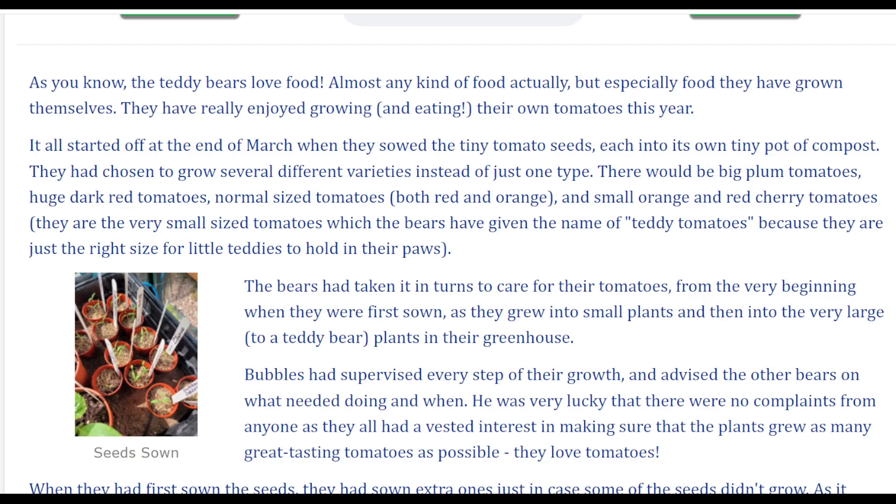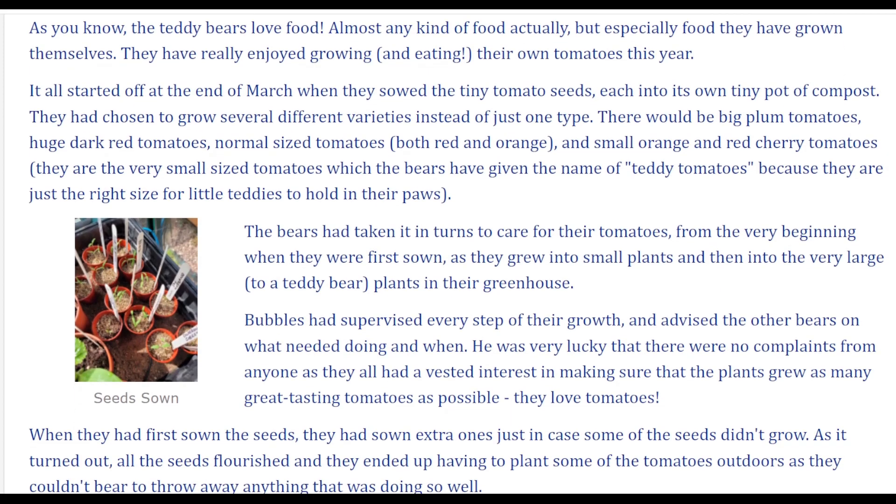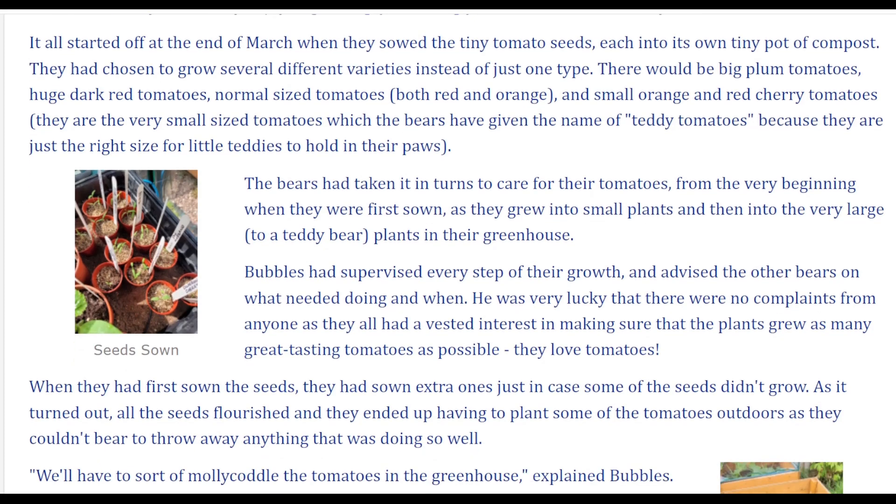There would be big plum tomatoes, huge dark red tomatoes, normal sized tomatoes both red and orange, and small orange and red cherry tomatoes. They are the very small sized tomatoes, which the bears have given the name of teddy tomatoes, because they are just the right size for little teddies to hold in their paws.